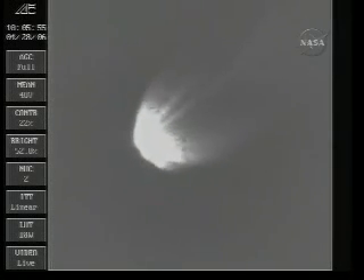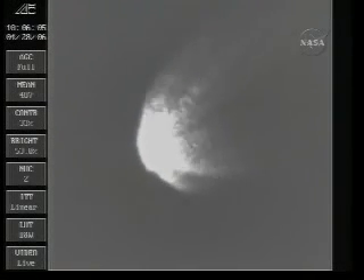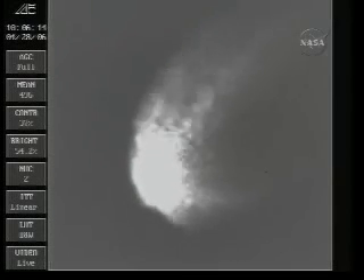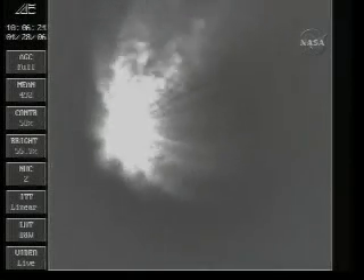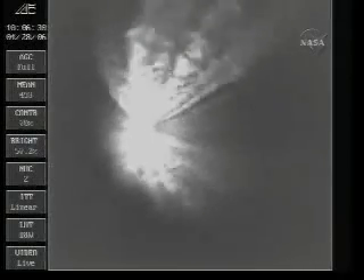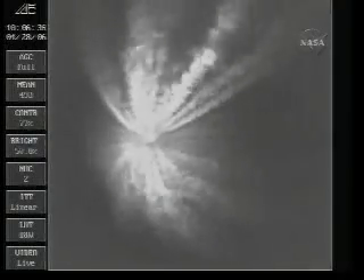Main engine and verniers continue to do well. Coming up on T-plus 240 seconds. First stage performance continues to look good. We have a range liftoff time in GMT of 1002 hours, 16.721 seconds. We have our float switches fueled and LOX, and we have enabled MECO. And we have MECO.